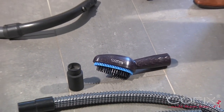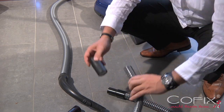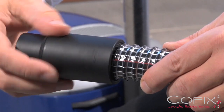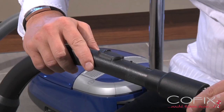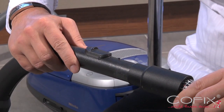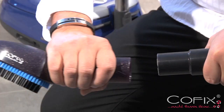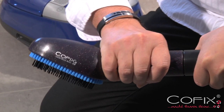Connecting COFIX to your vacuum cleaner could not be easier. Simply connect the universal adapter to your vacuum cleaner and to the supplied extension pipe. Now choose your COFIX brush attachment and you are ready to start.